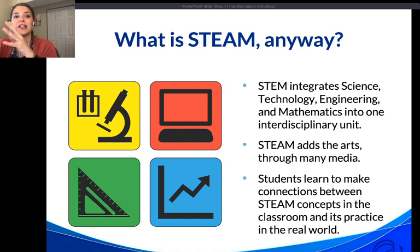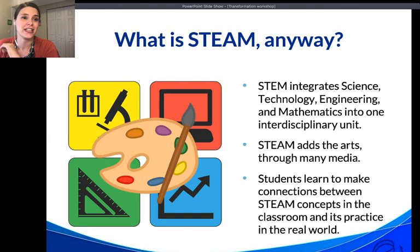STEAM takes that one step further by integrating the arts. By integrating the arts, we can better break down complex questions, challenges, problems, or global issues into parts to discover the nature of relationships between them. This involves reading and researching not just the hard scientific literature, but sociology and the human implications behind a topic.